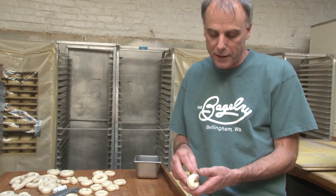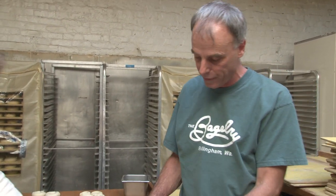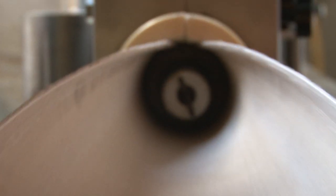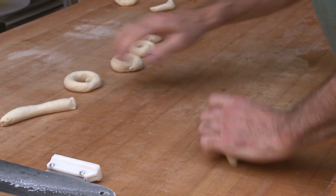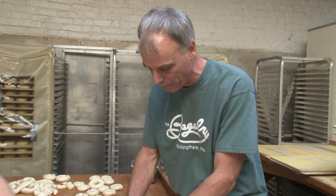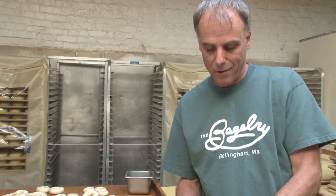What goes into a basic plain bagel is just five ingredients: flour, sugar, salt, water, and yeast. We don't use any preservatives in our bagels — they're all natural. Bagels that aren't eaten today should be frozen. You can get a second day out of them and revive them in the toaster, but by the third day they're more like construction material.